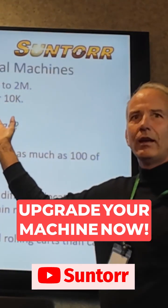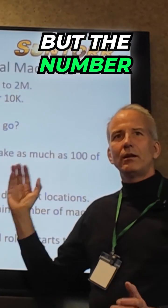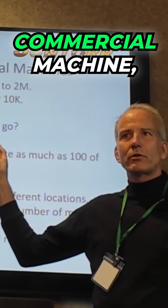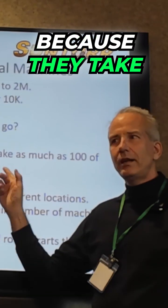When to upgrade to a commercial machine? There are several topics and lots of people talking about this, but the number one thing is: as soon as your business can afford payments on a commercial machine, you should be looking at getting that commercial machine, because they take time to get.